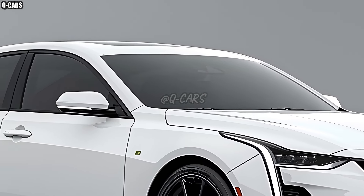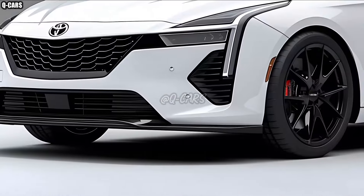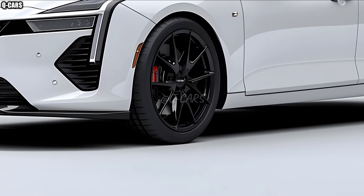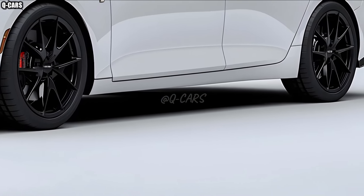Its sculpted body lines, aggressive front grille, and stunning LED headlights give it a strong look that contrasts with its softer past. The revamped model will attract a younger, trendier crowd while yet maintaining the classic good looks that Camry fans have come to expect.